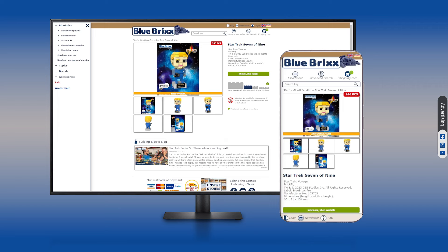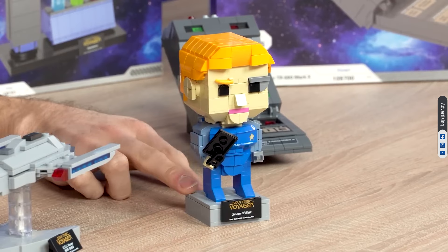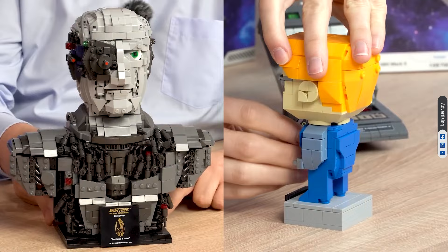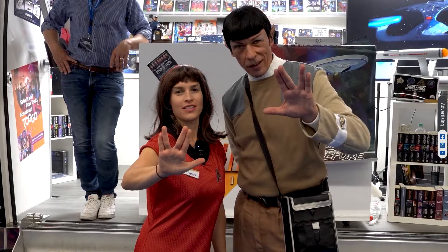Seven of Nine is first out of nine this time. What would Annika Hansen say? Irrelevant — but she transformed from a Borg drone into a complex individual with her own beliefs and values.